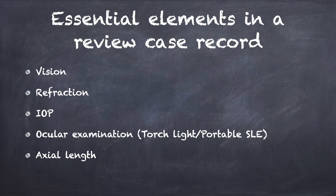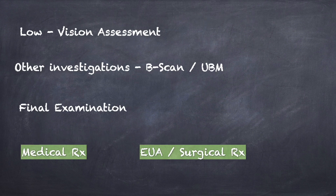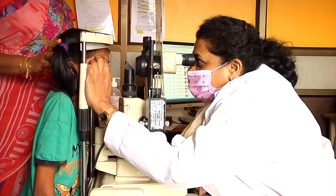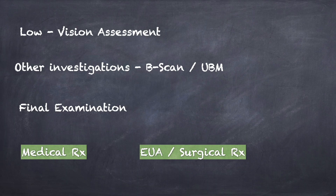Essential elements in a review case record include visual acuity, refraction, intraocular pressure, ocular examination, and axial length measurement whenever necessary. For the required children, low vision assessment is done and investigations like B-scan or UBM are performed when indicated. A final examination is done by a senior glaucoma consultant and a pediatric ophthalmologist, and management is done either medically or a planned examination under anesthesia is performed.